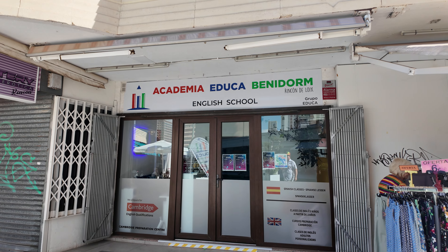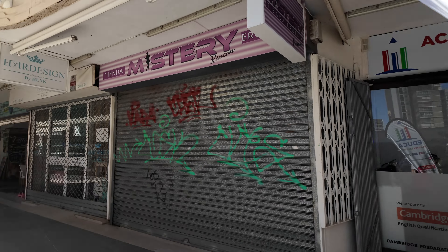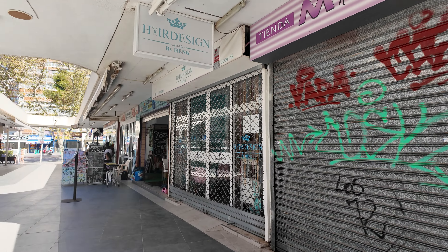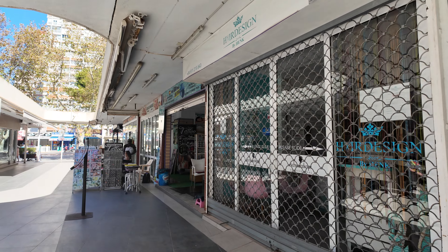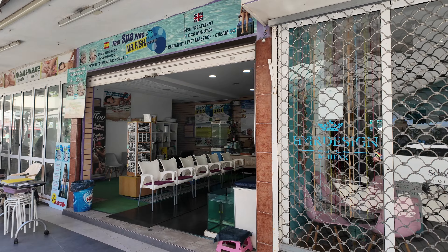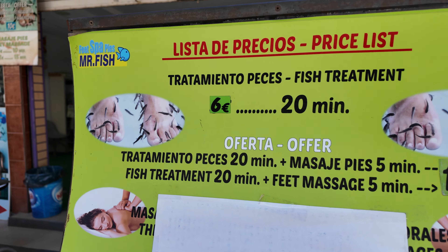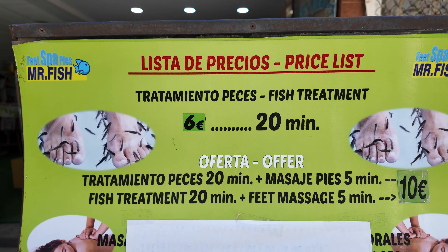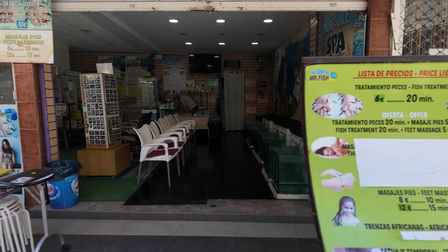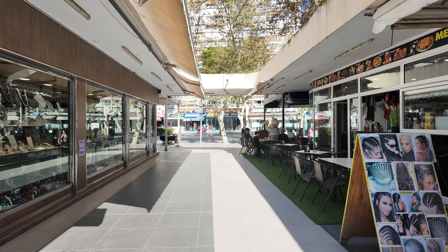There's an Academy — Educa Benidorm — an English school there. Wish it were a Spanish school! And of course the fish pedicure place — best in Benidorm, guys. Six euros for 20 minutes, can't go wrong. Always use that place.